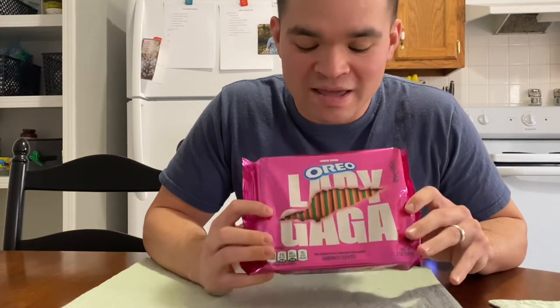Hello, everyone. It is Mr. Substep, and I have in my hands Lady Gaga Oreos.